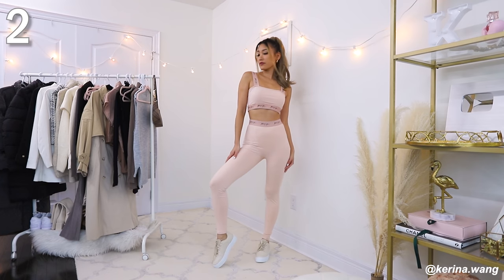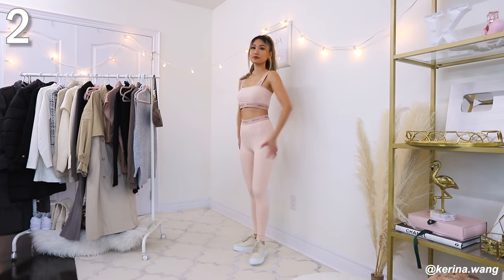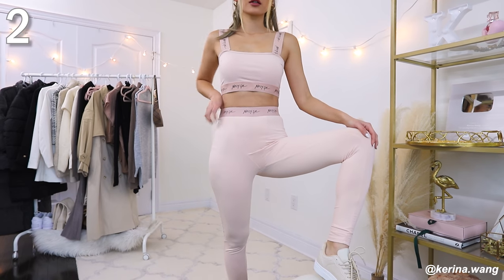If you are one of those girlies whose New Year's resolution includes going to the gym more, getting fit, being strong and healthy, this second look is for you. I call this the functional adult on her way to the gym look. I'm wearing this cute pink two-piece set from Nasty Gal — it is so comfortable to work out in. I'm 5'7 for reference and these pants go all the way up past my belly button and go straight down to my ankle.